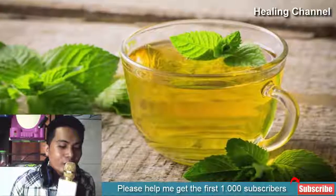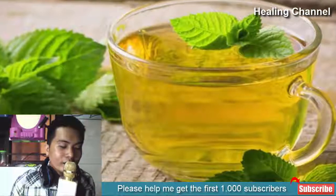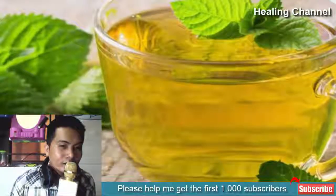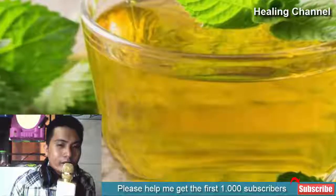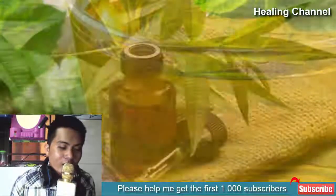7. Peppermint tea: Peppermint tea soothes inflammation and eases the pain caused by herpes. Peppermint oil also contains a specific compound that helps fight the herpes virus. You can consume peppermint tea twice or thrice a day, and simultaneously dip a cotton ball in peppermint oil and apply it on the affected areas. This provides double protection, both inside and out, from inflammation and discomfort caused by herpes.